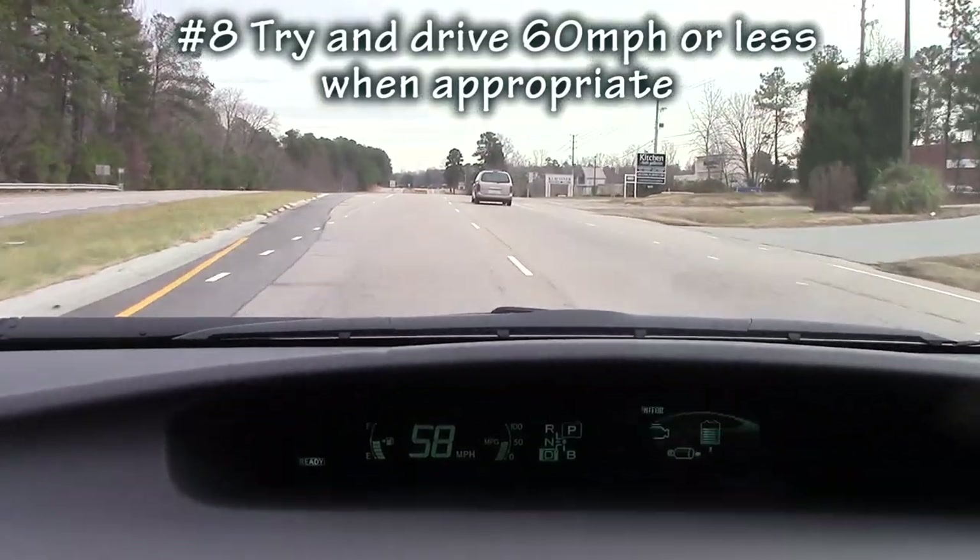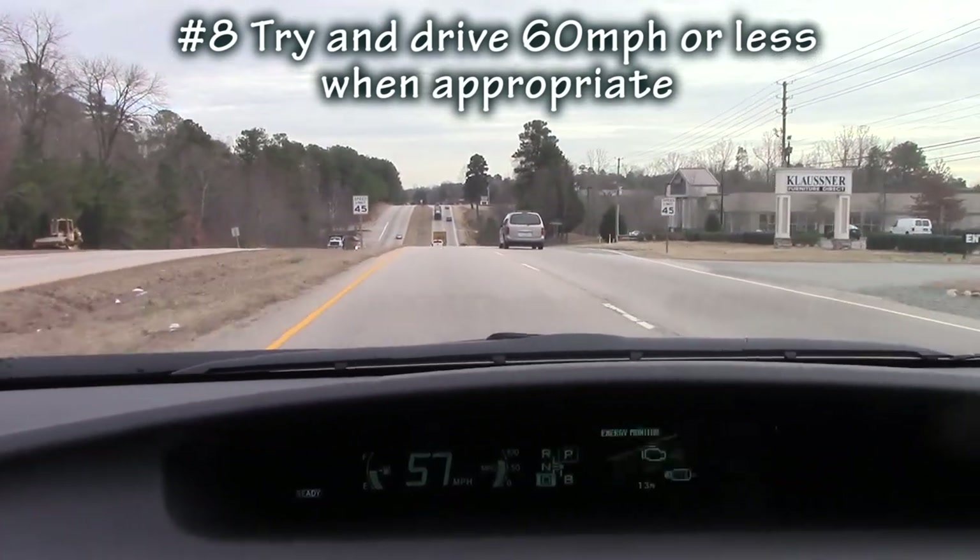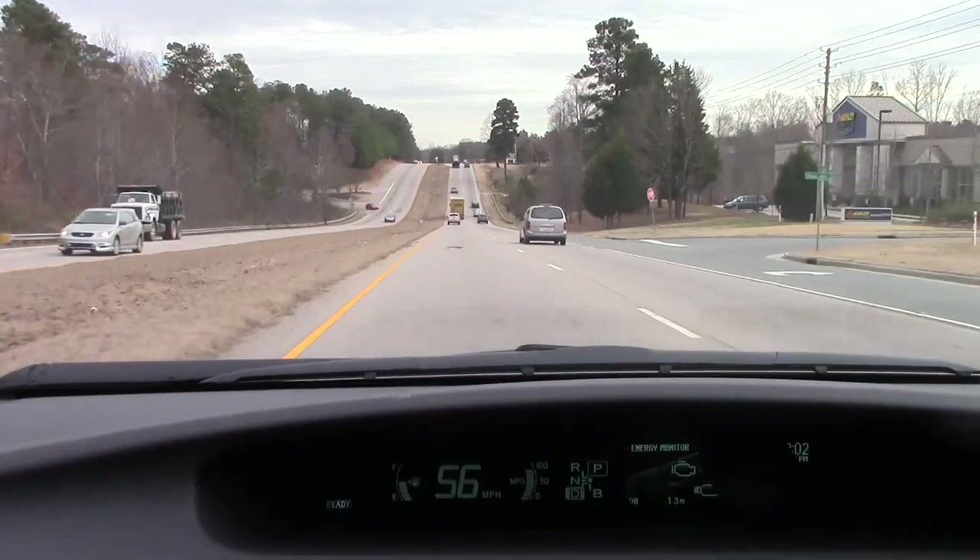Try to keep your speeds under 60 miles an hour if you can. Gas mileage starts to take a dip when you hit 60 miles an hour, and it drastically reduces when you hit 70 miles or higher.